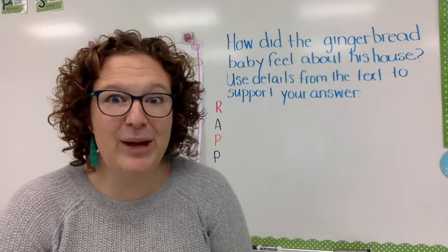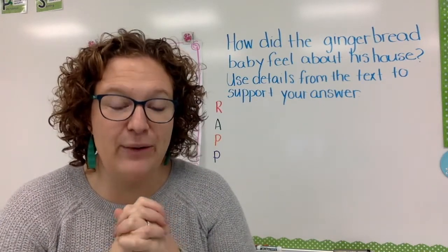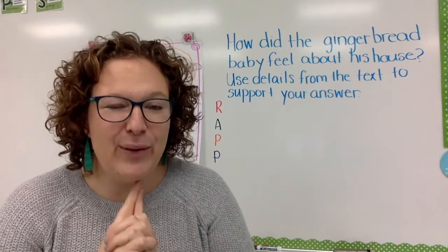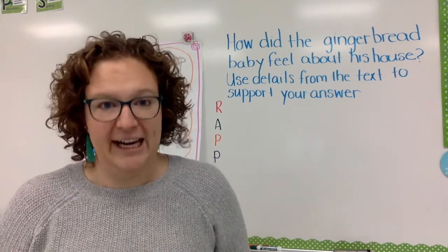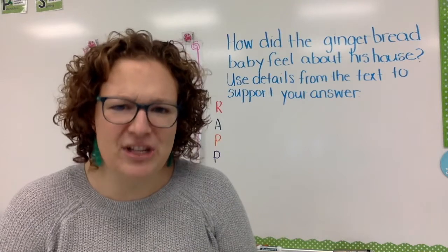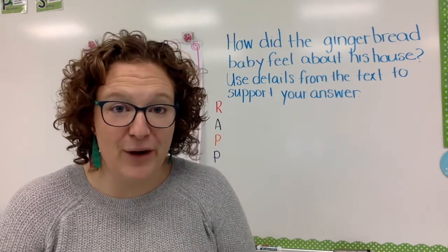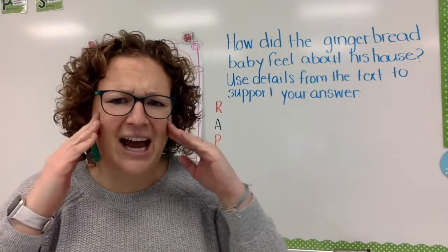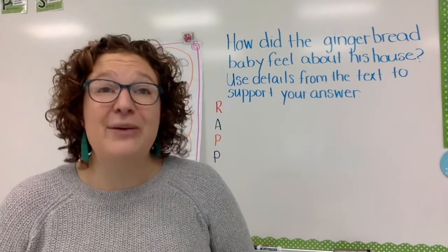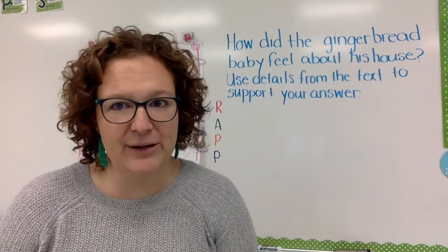While we read today, we are going to have an essential question — a big question that we are going to work to answer using our first grade way of answering questions, where we use RAP. I'm going to read you our question so that question is fresh in your brain. And while I'm reading, you're going to look for the answer to that question and the proof of that. Our question is: how did the gingerbread baby feel about his house? Use details from the text to support your answer. I want you to think about how the gingerbread baby feels about his house, and remember you have to tell me how he feels and use examples. Look really hard for those examples, and then we're going to work on the question together.